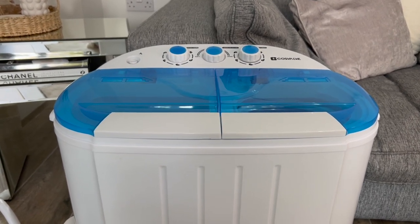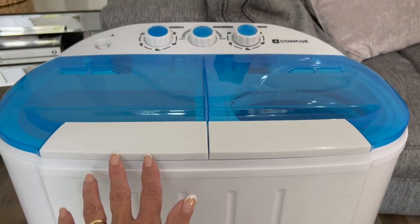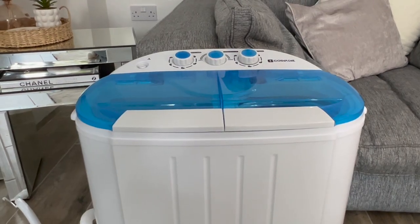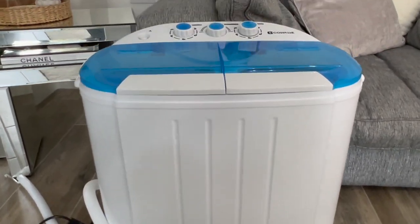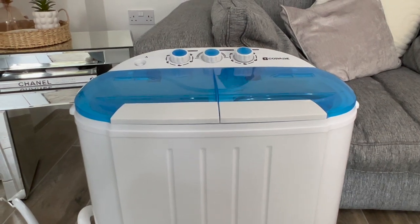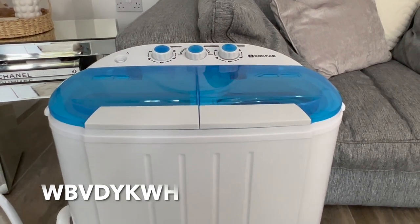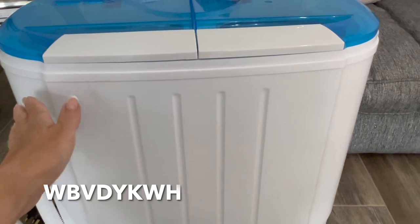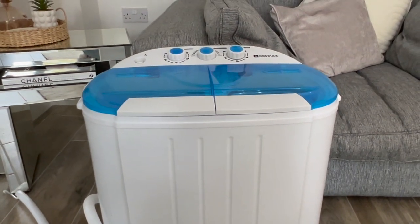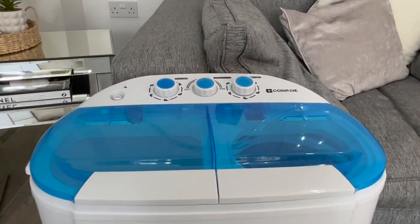Cosvalve pride themselves on home products made with quality, value, and style in mind. With this machine you can wash and dry another load at the same time because it's got twin tubs. If anyone is interested in buying this after the video, I will leave all the links in the description box below, and they're offering a five percent discount code. The cover is also anti-corrosive and moisture proof.